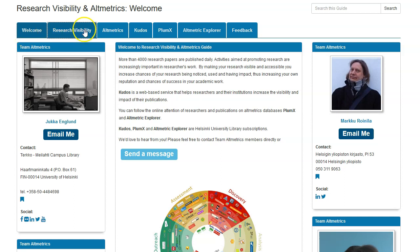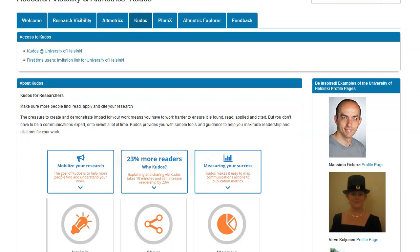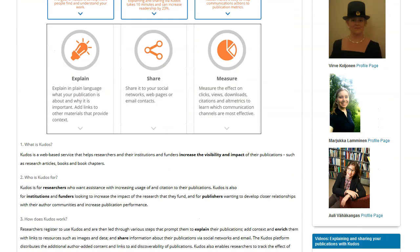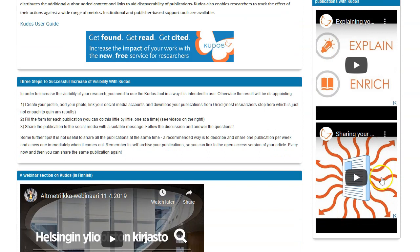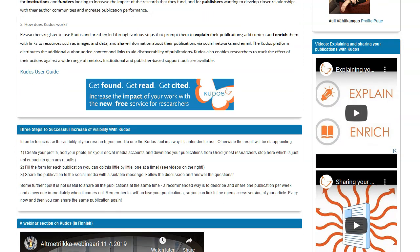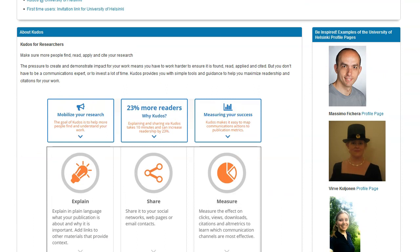I will now show you a bit of our research guide. Here you can see the page on Kudos with some basic information, tips on how to use it, a video in Finnish about Kudos, and some other videos. You can also see some profiles of University of Helsinki researchers on Kudos — let me show you one so you can see how it looks.